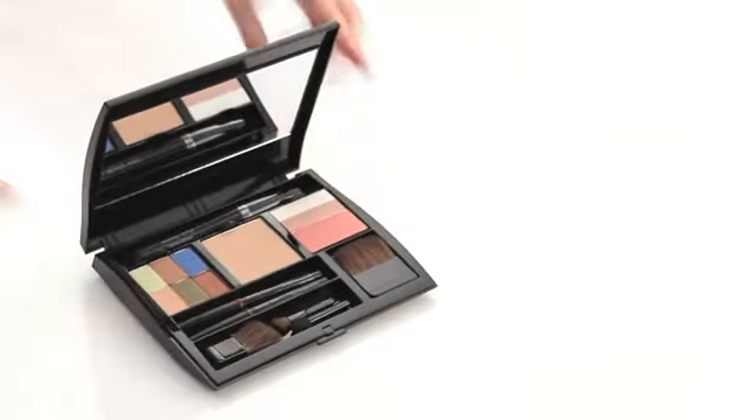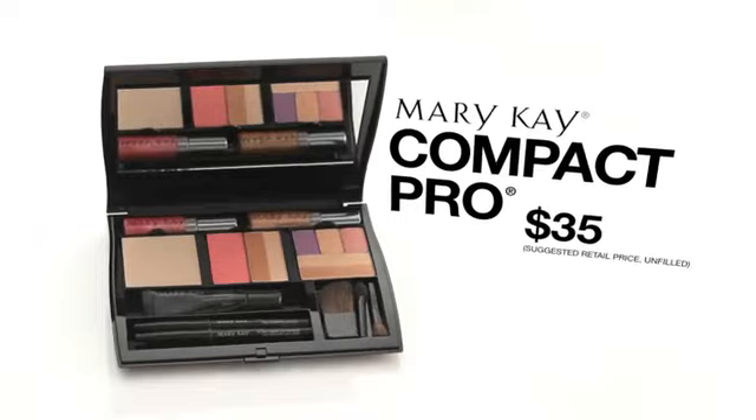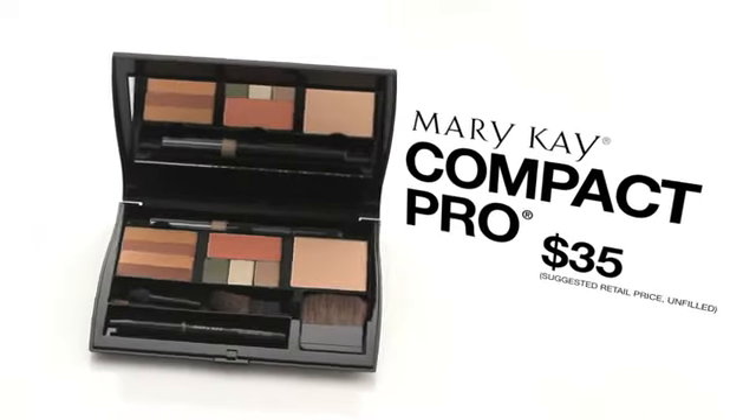And for the fashionista, the Mary Kay Compact Pro is a dream. Indulge your love of color and organization at the same time, while keeping all of your trends all in one place.